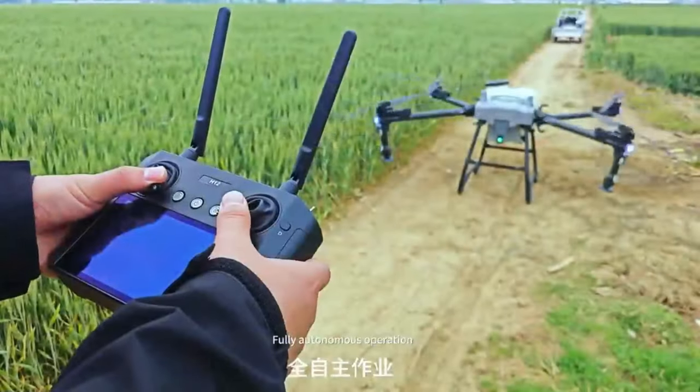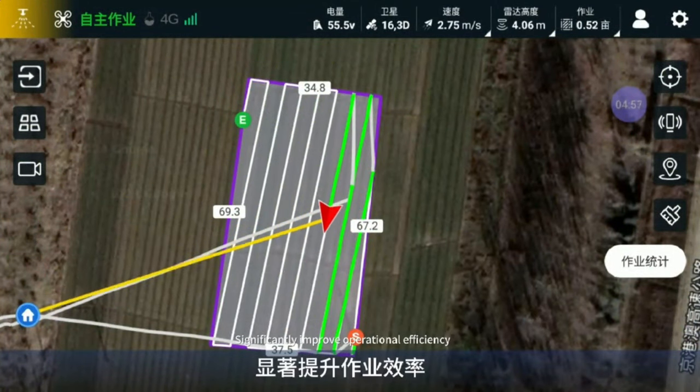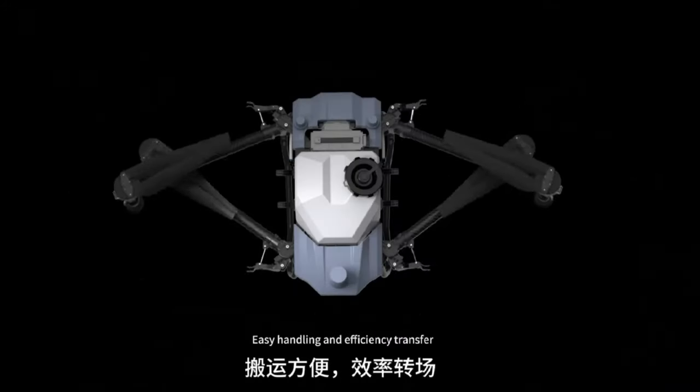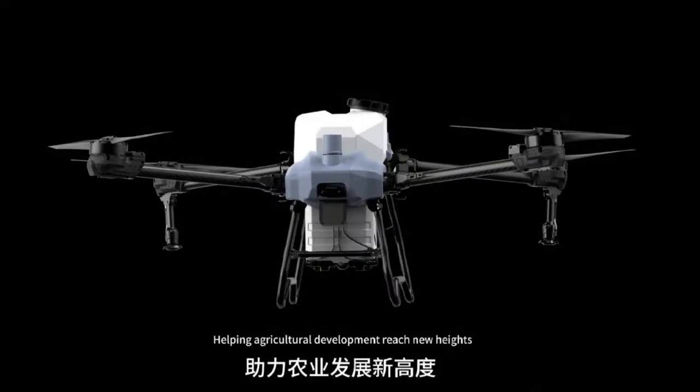Fully autonomous operation with intelligent route planning saves time and electricity, significantly improving operational efficiency. The Z-shape fast folding design enables easy handling and efficient transfer, helping agricultural development reach new heights.